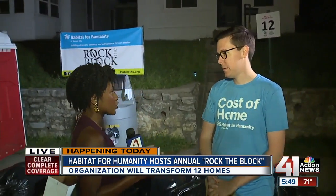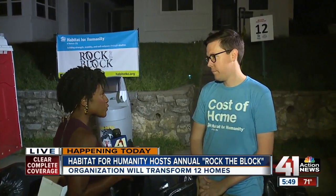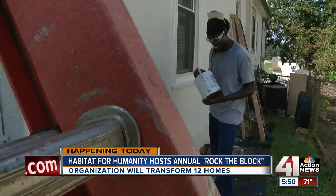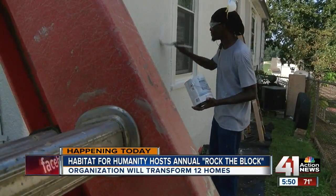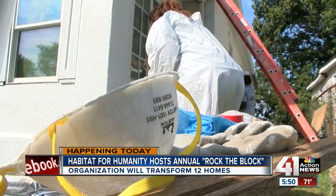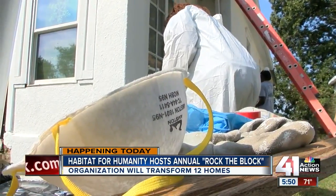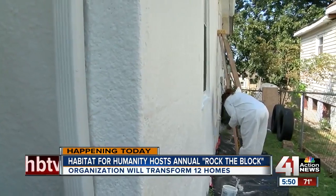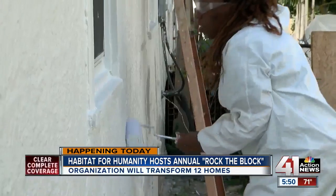We're talking about a two-block radius where you all are working on 12 houses. Was there a specific reason why these specific homes? We have a great partnership with the unified government of Wyandotte County. When we wanted to bring this program to this area, we reached out to them, and they helped us identify the best neighborhood that could use our help. They also helped get our information out to the homeowners in the Prescott neighborhood so they could have a chance to apply to the program. They've been great partners, and we really couldn't have done this without their help.